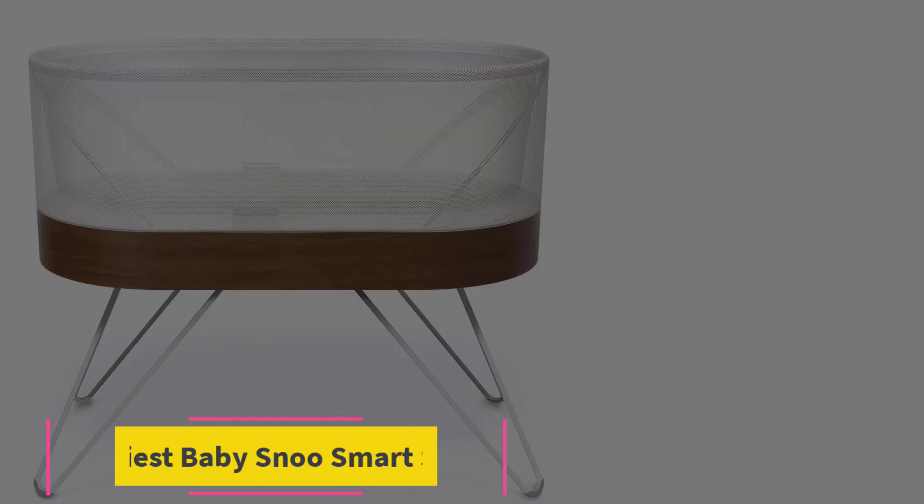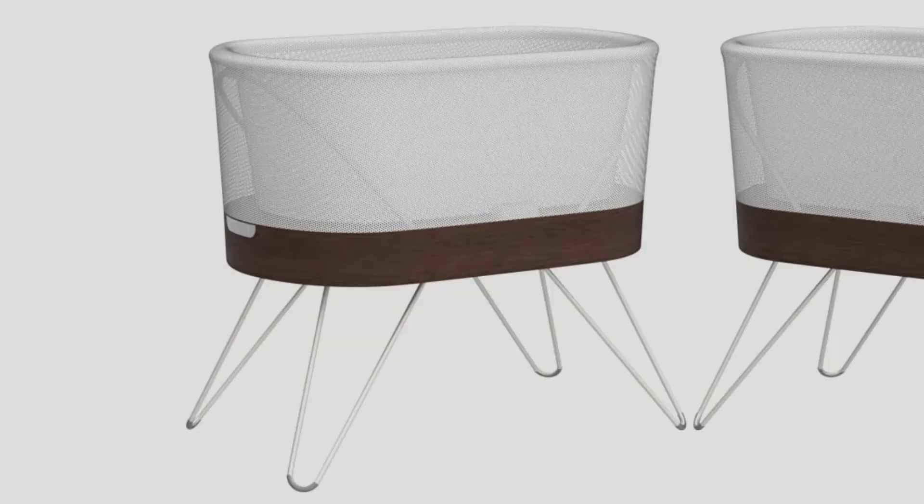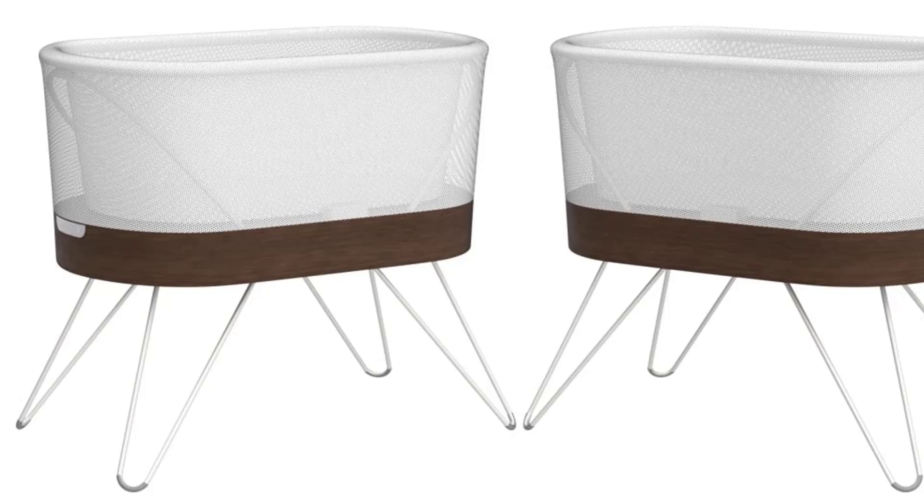Starting at number 1, the Happiest Baby Snoo Smart Sleeper. Invented by Dr. Harvey Karp of the Happiest Baby on the Block fame, the Snoo has been a top choice for parents since it was released three years ago. While it's an excellent and sturdy product, it comes with the biggest price tag of any model we tested — you could buy all three of our top picks for less than one Snoo.